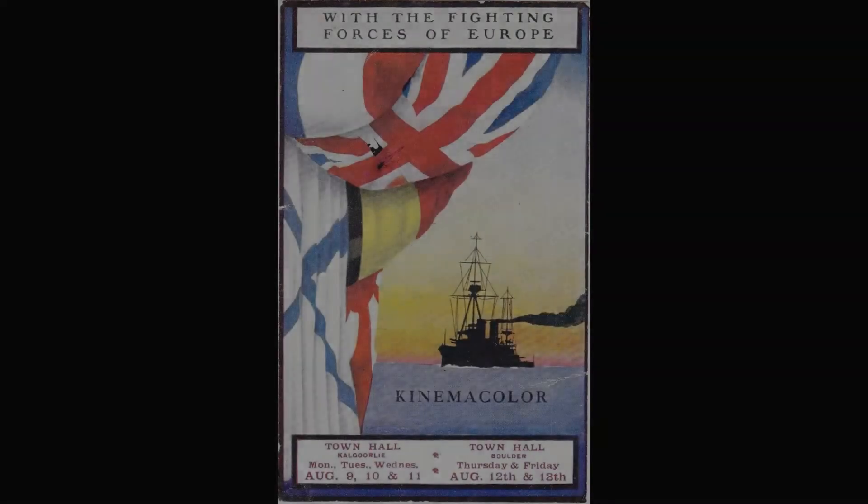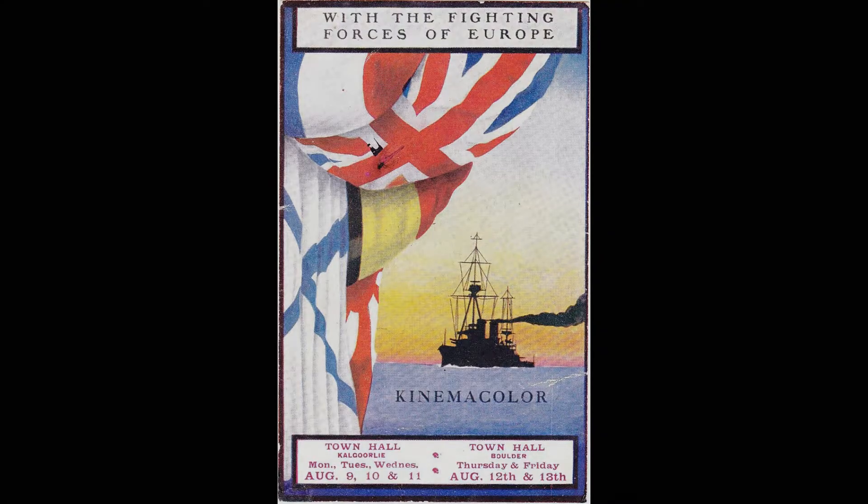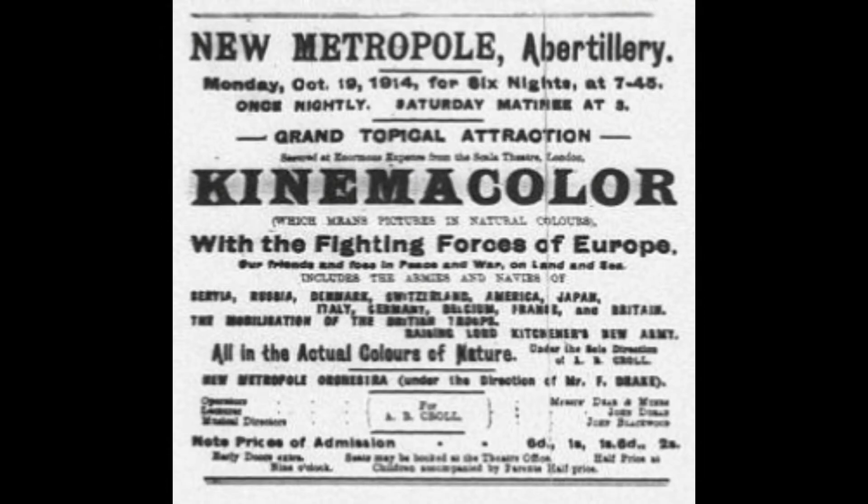However, the process was still available to Charles Urban, and he made at least two documentary films of the First World War using Kinemacolor. The first, in 1914, was called With the Fighting Forces of Europe and showcased British, French, Belgian, Russian, and even Japanese soldiers of the First World War. While stock footage was used for certain segments, they did actually go to the battlefields of the western front in 1914 to film certain segments. This makes it the only film footage of the First World War on the western front of ground troops in true color.